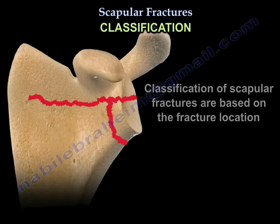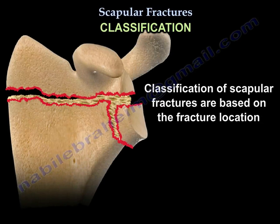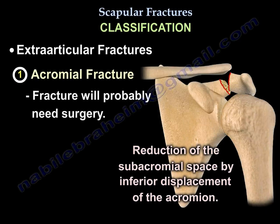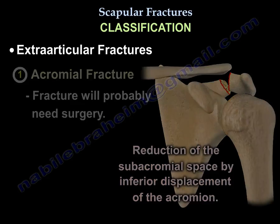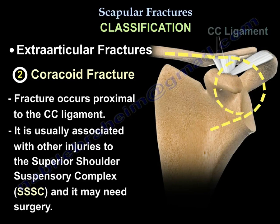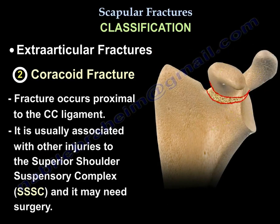The classification of scapular fractures is based on fracture location. Three important extra-articular fractures to know: first, an acromial fracture that is displaced and compromises the subacromial space — this fracture will likely need surgery. Second, a coracoid fracture that occurs proximal to the coracoclavicular ligament, usually associated with other injuries to the superior shoulder suspensory complex and may need surgery.